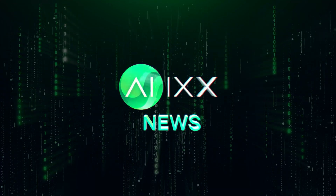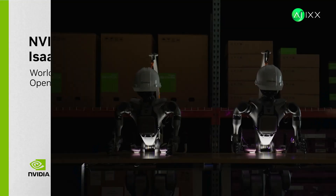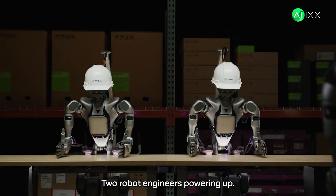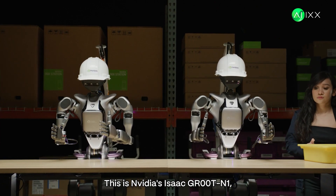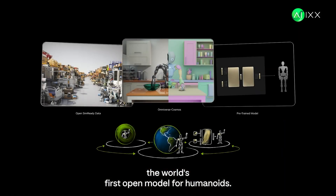This is AIX, your daily dose of AI news. Two robot engineers powering up? This is NVIDIA's Isaac GR00T-N1, the world's first open model for humanoids.